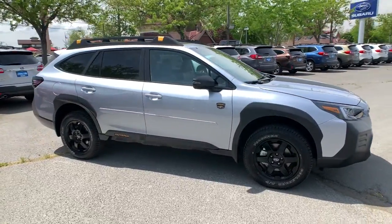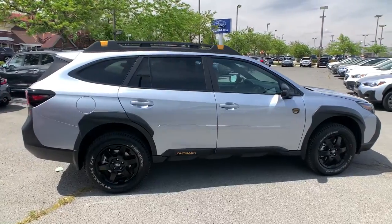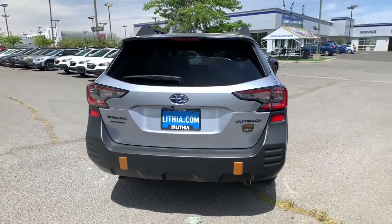You will love the features of this 2022 Subaru Outback. Here's a sure-footed Outback that delivers versatility, comfort, and peace of mind. The sky's the limit on every adventure in this down-to-earth companion.